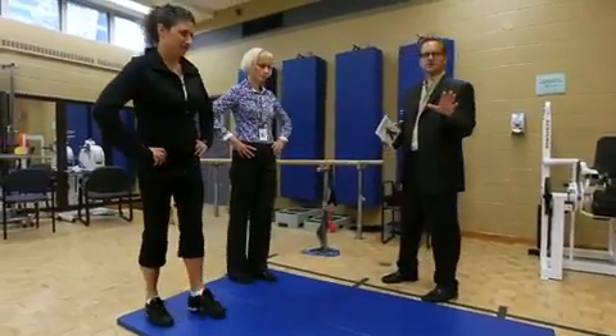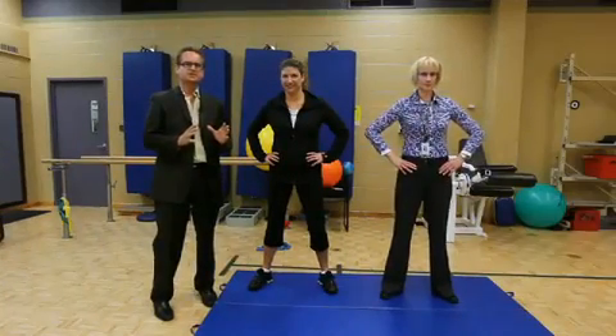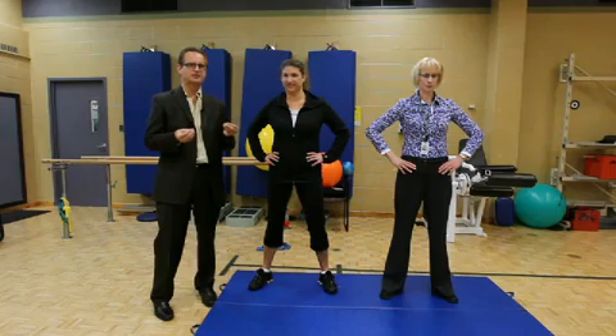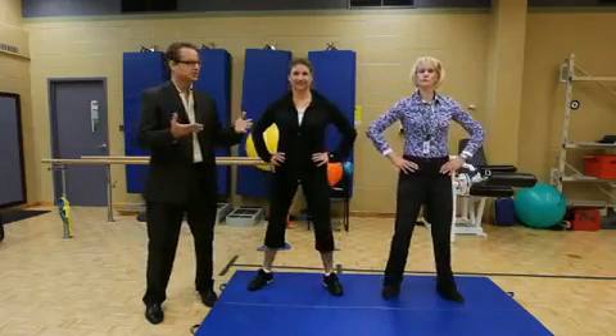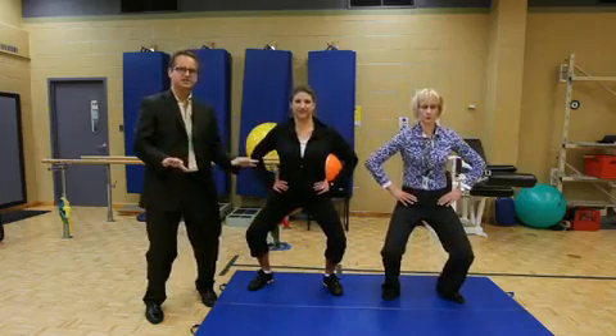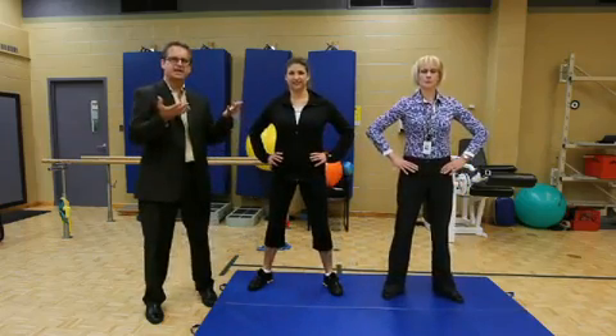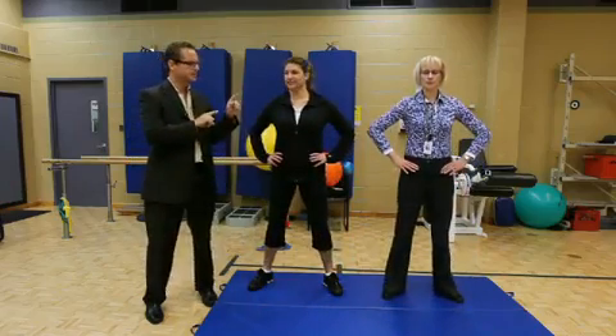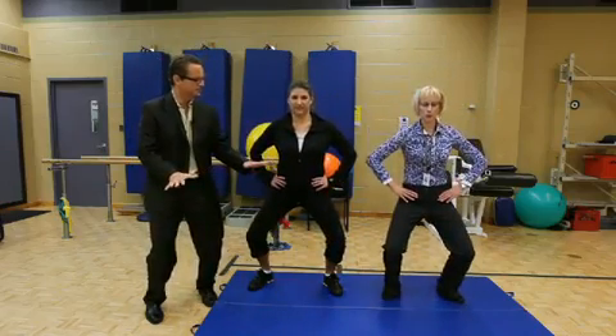And we would obviously repeat that on both sides. The second movement that we use when conditioning these muscles that are so important for bladder control is a wide stance squatting movement. Go ahead and demonstrate this. They're going to do three repetitions of lowering down into a deep squat and then back up again, understanding that the point of peak engagement, peak contraction, is at the lowest point in the squat.